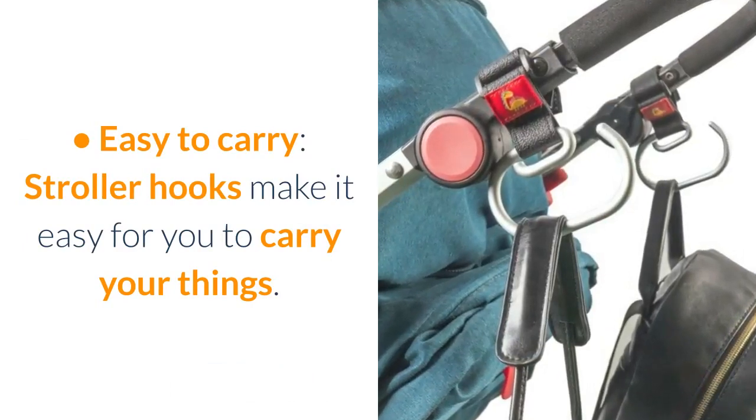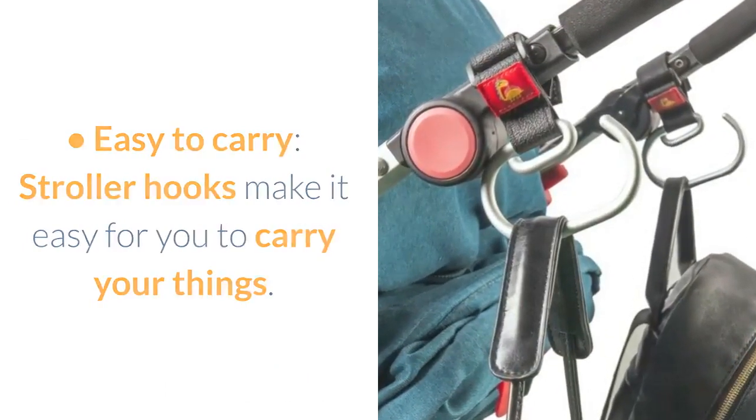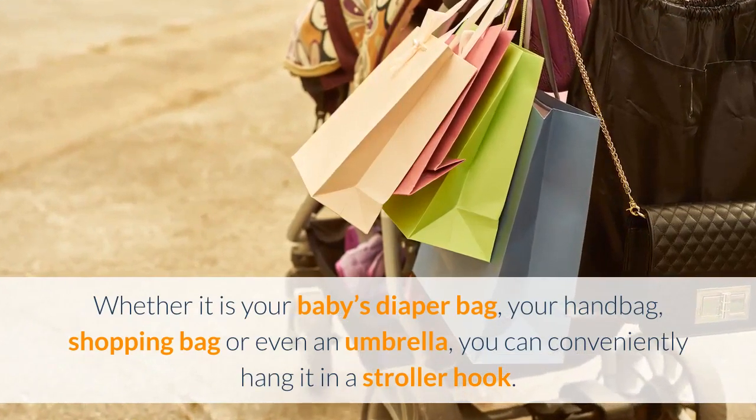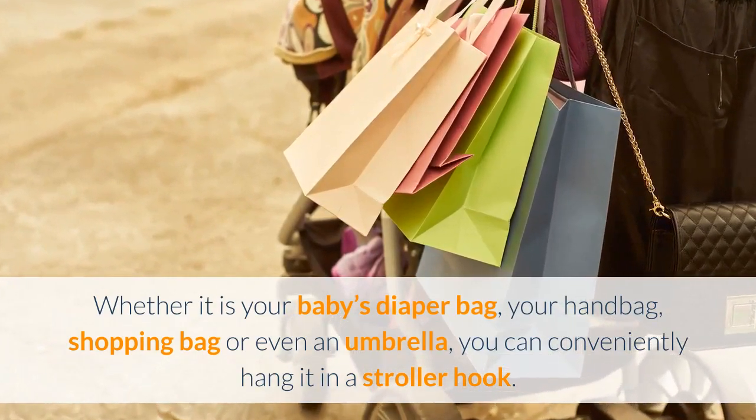Easy to carry — stroller hooks make it easy for you to carry your things. Whether it is your baby's diaper bag, your handbag, shopping bag or even an umbrella, you can conveniently hang it on a stroller hook.